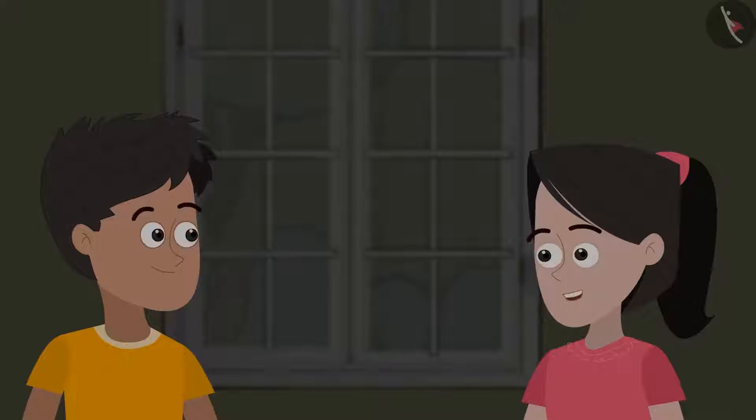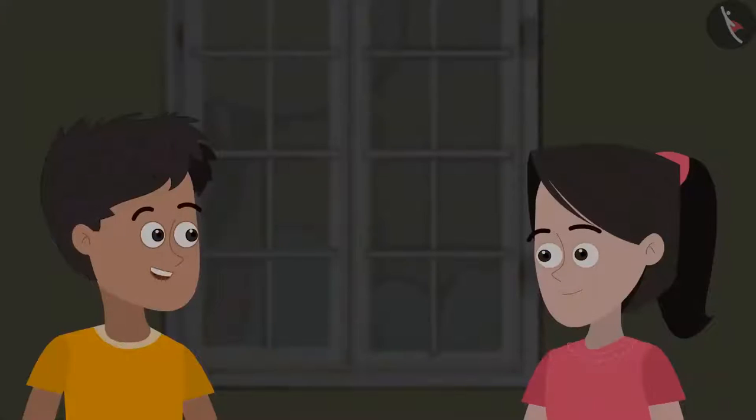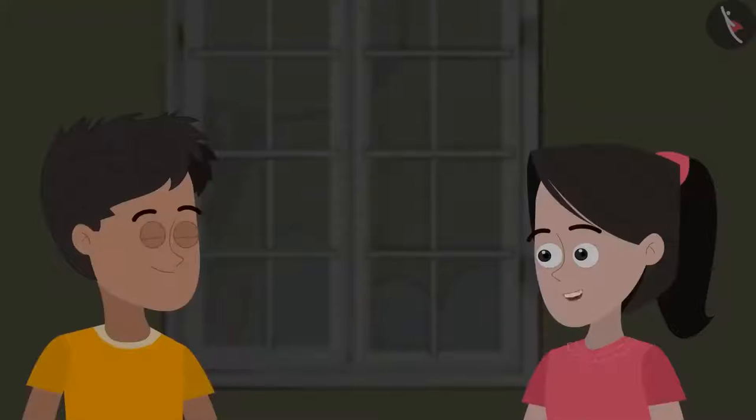What if we use a torch instead of the candle? That will give a direct ray of light on the mirror. Yes, let us try that out. The light from the torch is absolutely perfect. Sania, let us place another mirror on the path of the reflected light. It is reflecting the reflected light! And we could keep doing this to create our own installation. By placing mirrors in a zigzag position, we can keep reflecting the light from the torch. This is really fun.